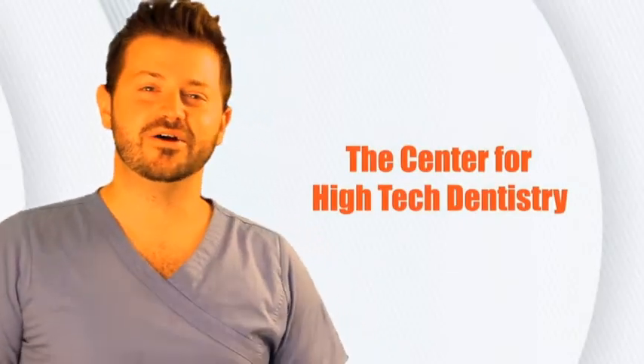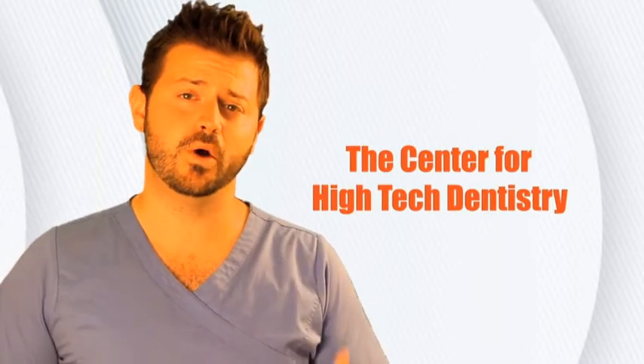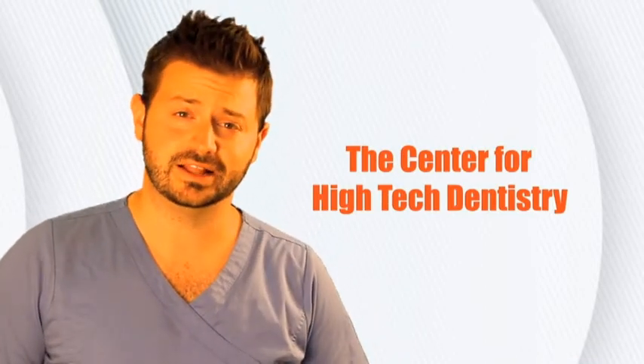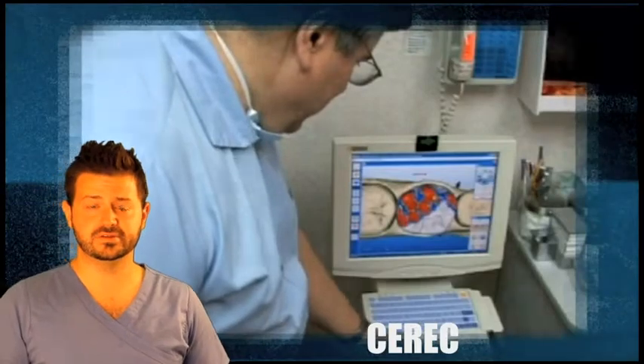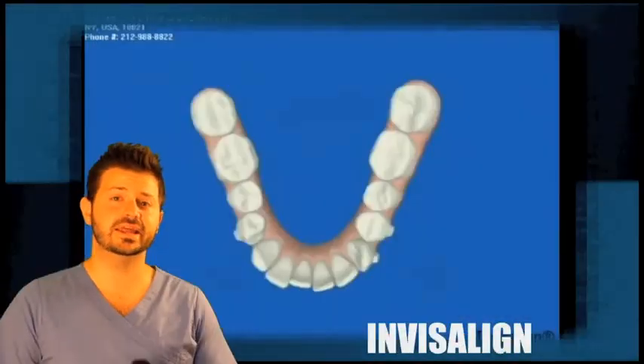How are you doing everybody? Thank you for clicking on this video. On behalf of Dr. Simon Rosenberg and the rest of his staff, we sincerely and warmly welcome you to the center of high tech dentistry. Ever since Dr. Rosenberg opened up his practice years ago, he has stayed up to date with the most advanced dental technological advancements in the industry.